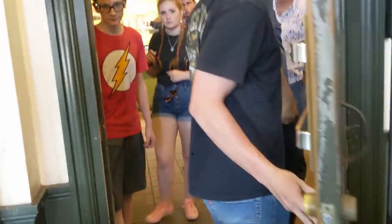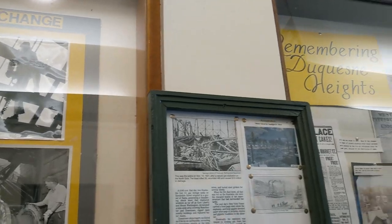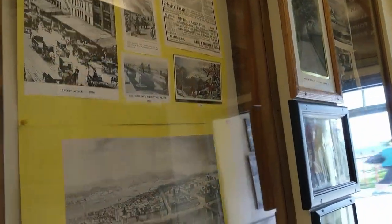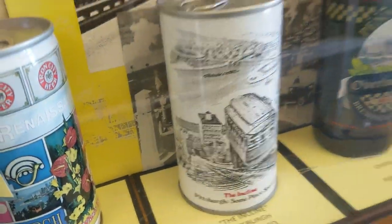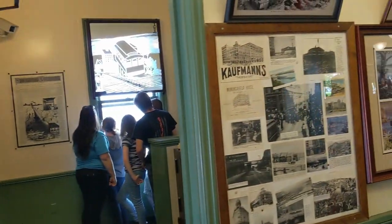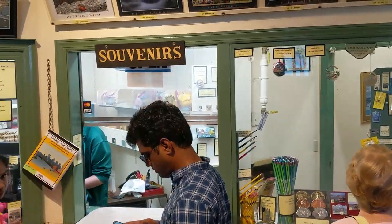Once you enter the top station, you find yourself inside of a little museum with photographs, newspaper articles, and historic objects. It was really fascinating to look through all of this and learn the history. And of course there is a souvenir shop, so if you need a postcard, a pencil, or a dish, you're set.